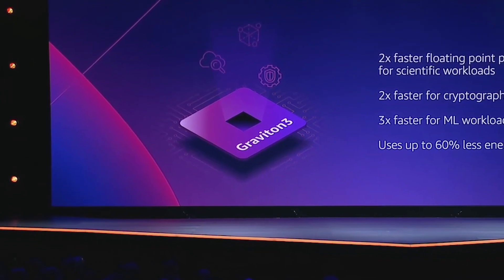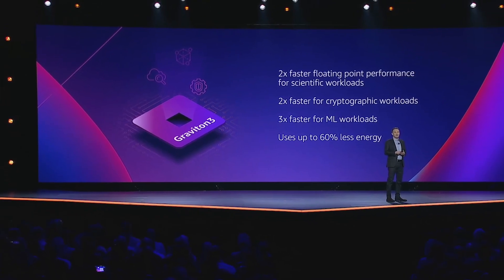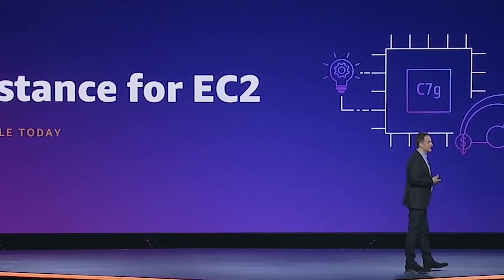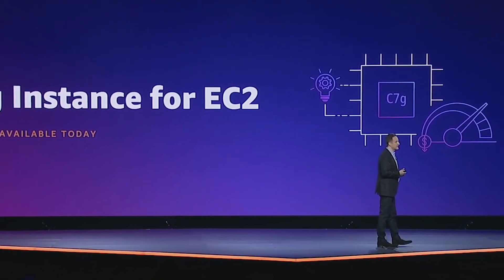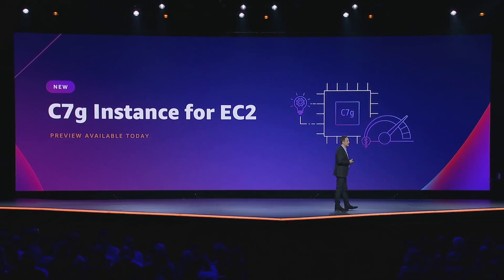The Graviton 3 is a big step up over Graviton 2, featuring 25% faster speed for general compute, 2x faster floating point and cryptographic computations, and 3x faster for machine learning workloads. These processors use up to 60% less energy than a chip with comparable specifications. Adam also announced a new EC2 instance called the C7G type that will use the new Graviton 3 based processors. Over the past year, AWS announced support for Graviton 2 processors for services like AWS Lambda and ECS, and I fully expect that in 2022 we're going to see support for these new processors in those services as well.